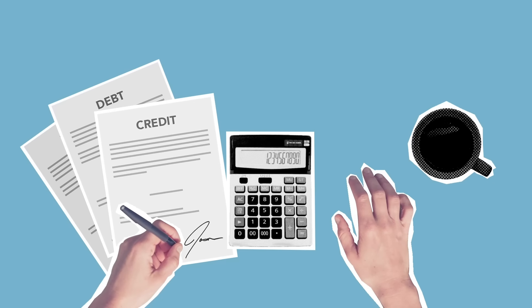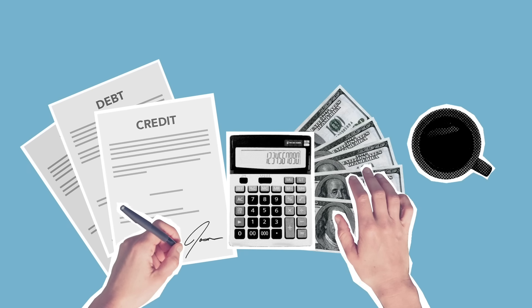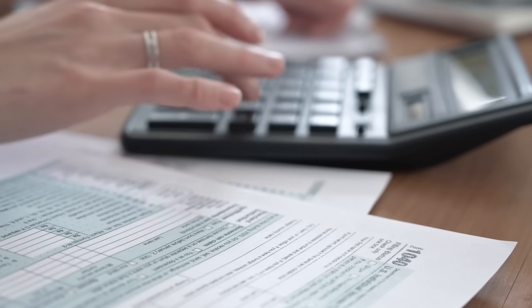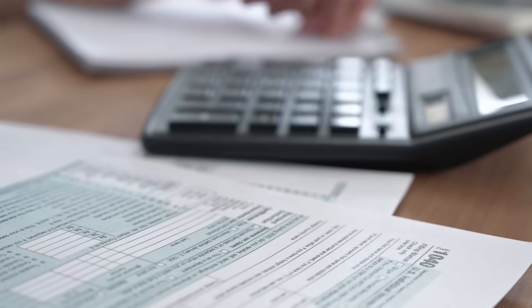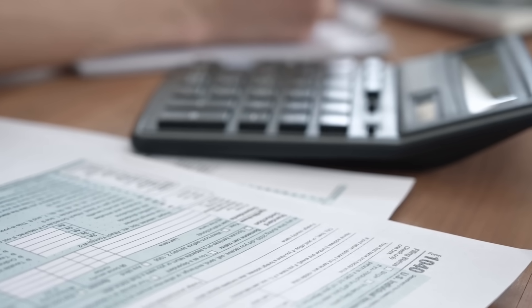I used to pay a bookkeeper to keep track of my business financial records for me. This was a big cost every single month, and as my business needs have changed over time, I decided this was not an expense I wanted to keep up. So I switched over to finding the simplest, most cost effective, but high quality tool that I could in order to maintain this myself.